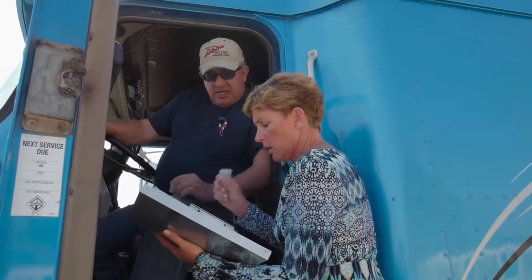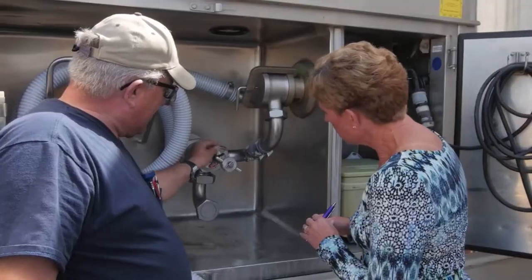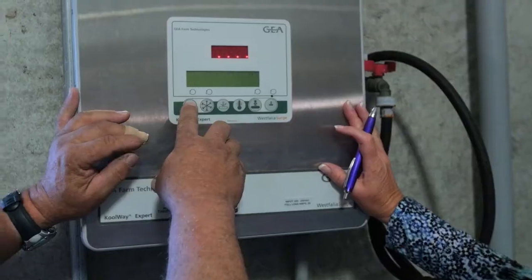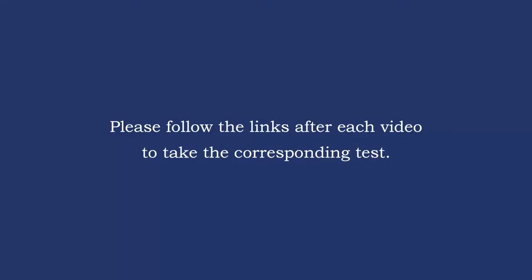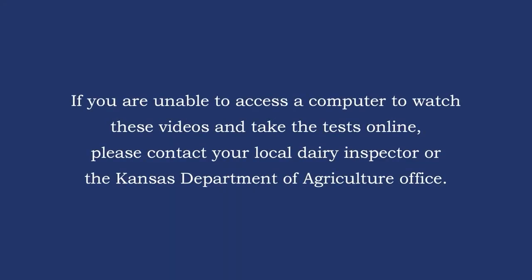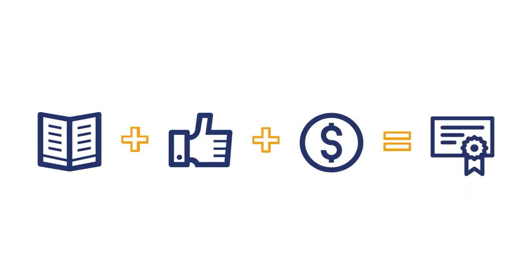The first step toward becoming licensed is to secure training from a licensed milk hauler or state inspector — your employer will have information about how to do this. Once you've completed your training, you can watch these videos and take the tests that follow each one. Please follow the links after each video to take the corresponding test. If you cannot access a computer to watch these videos online, contact your local dairy inspector or the Kansas Department of Agriculture office. When you pass the written test, have a satisfactory evaluation, and pay for your license, a license will be issued to you.